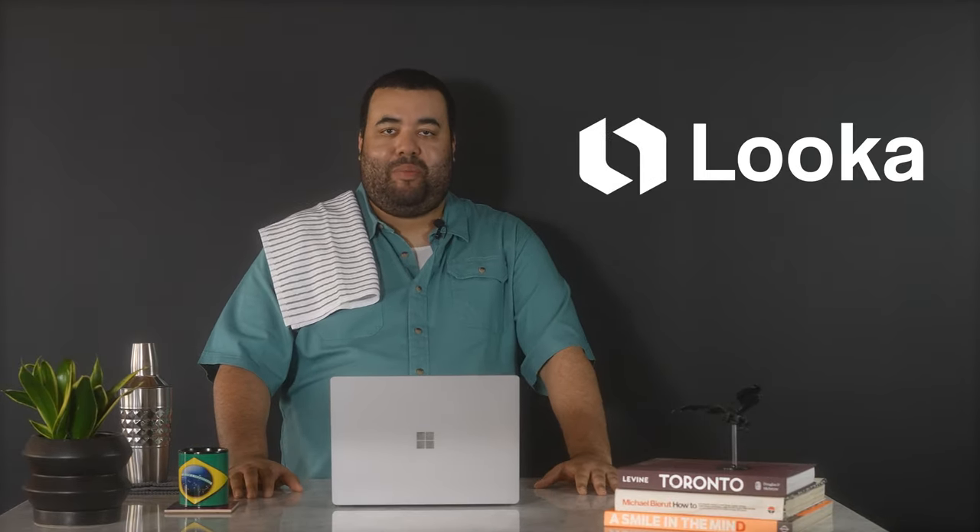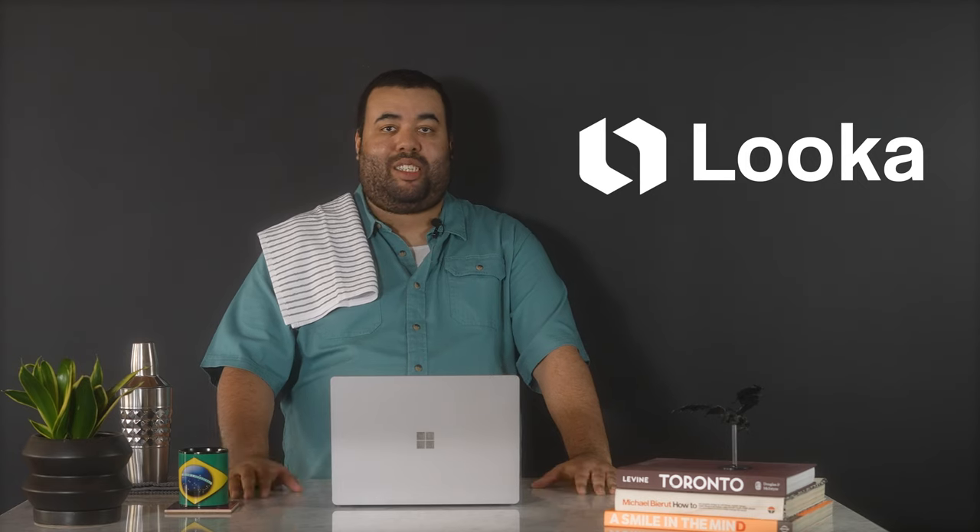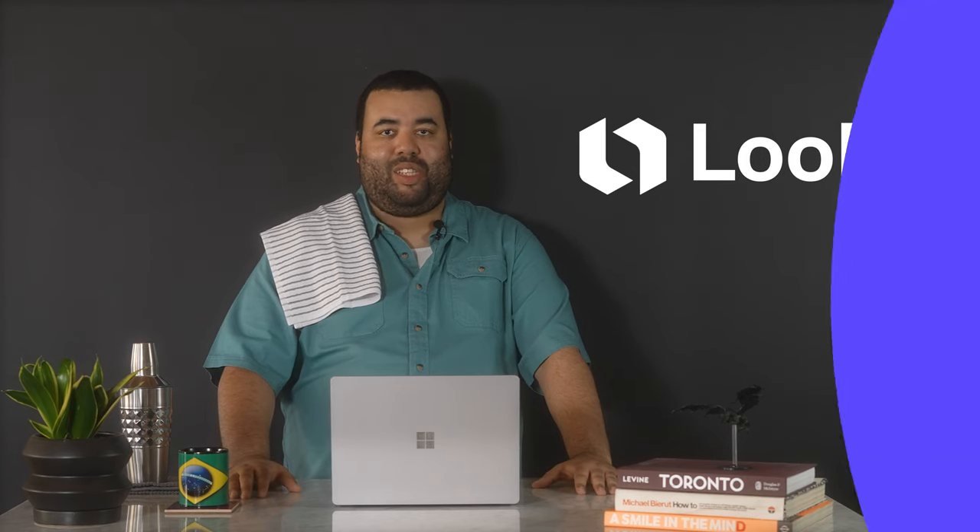Hey folks, it's Andre from Logo, a logo and brand design platform. In this video I'm gonna walk you through the four main font categories, tips for choosing the best font for your brand, and I'll also suggest some great font pairings. Let's get into it.